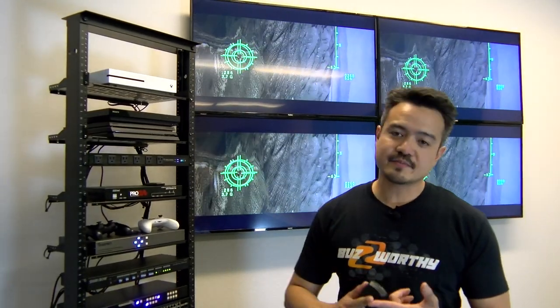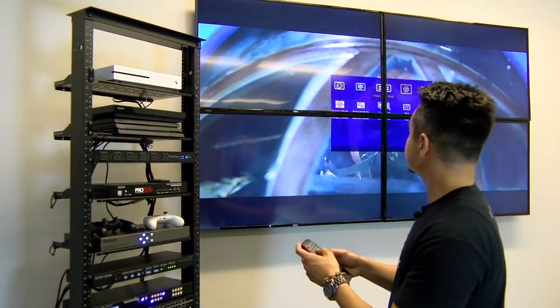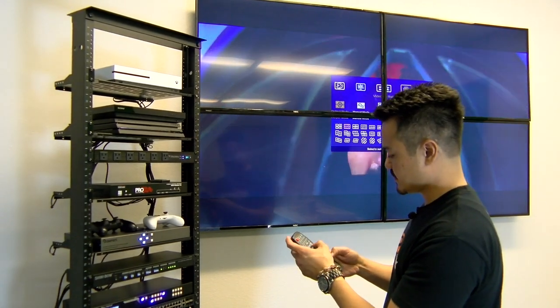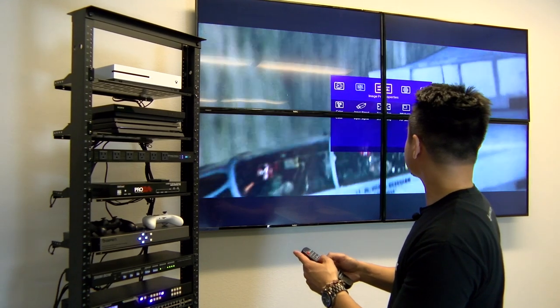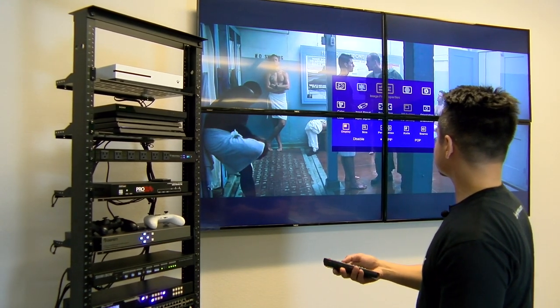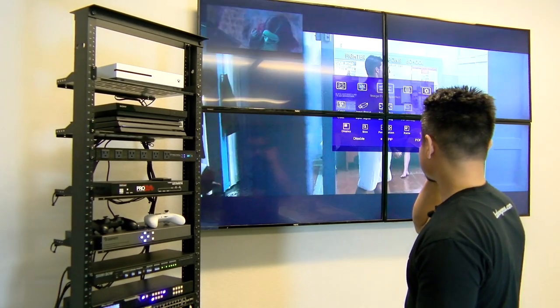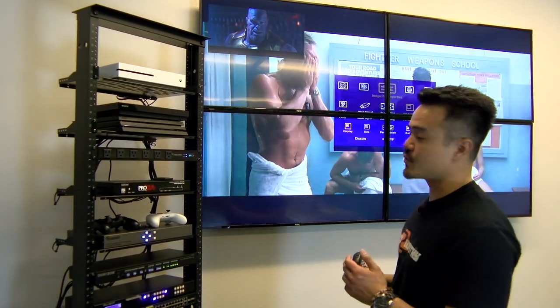An awesome feature with the Shinybow 3403 is its PIP capabilities. This unit does picture-in-picture — not many video wall controllers have that option. You can have HDMI, DVI, DisplayPort, or VGA sources displayed in your picture-in-picture. Let me go into full display so it's easier to see this feature. Going to image properties, then PIP setting — once in your display it's disabled, so just switch over to PIP and you will have your other source. Right now we have our Sony PS4 playing as our other source, so we have the Avengers in our picture-in-picture.